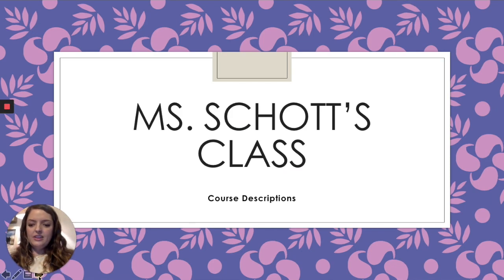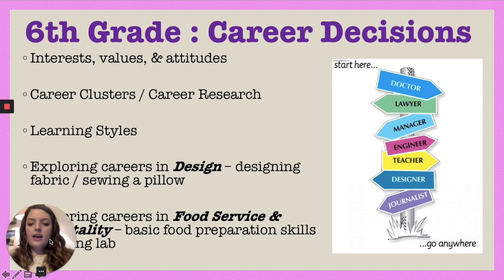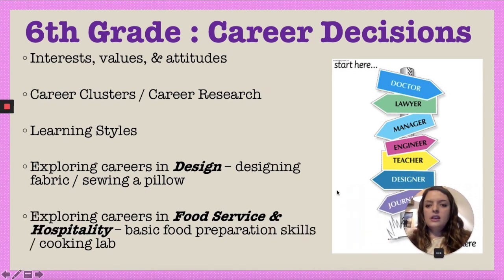For sixth grade, the class I teach is called Career Decisions. I cover interests, values, attitudes — some self-reflection — and then choosing a career cluster that is good for your personality type. We do a research project, a learning styles activity, and then dive into careers in design where students get to design their own fabric and sew a pillow, and also careers in food service and hospitality where they get to cook at least once. That is a nine-week course.